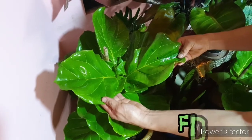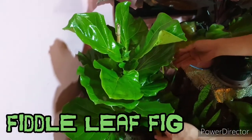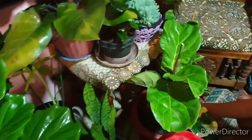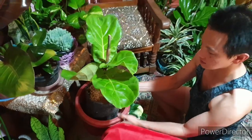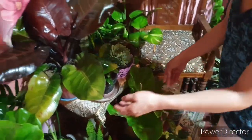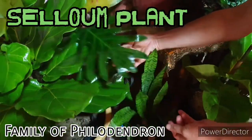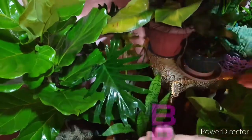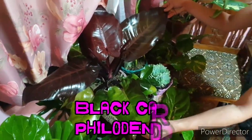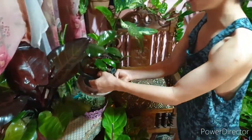Let's start with number one: the fiddle leaf fig, or the family of Ficus. Another collection of mine is the Zellum, which is a substitute for the expensive and viral Monstera Deliciosa. Then we have Blanc Cardinal, which is the family of Philodendron. We also have a small Philodendron here.